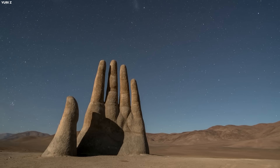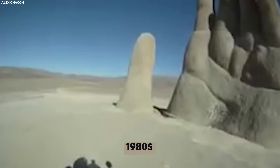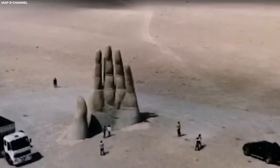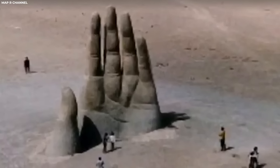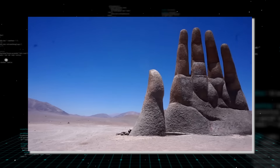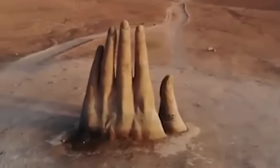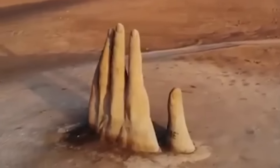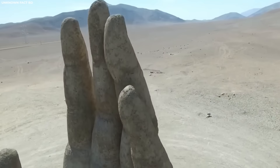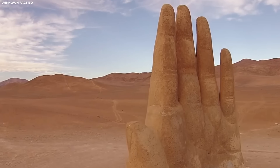Number 14: Hand of the Desert. This monumental sculpture, crafted by Chilean artist Mario Irarrázabal in the early 1980s, reaches a towering 30 feet into the sky, its massive fingers extending as if in a desperate plea to touch the heavens. Situated southeast of Antofagasta, Chile, along the desolate Pan American highway, drone footage of it is absolutely amazing. Funded by Corporacion Pro Antofagasta, Irarrázabal's creation stands as a symbol of artistic expression and the resilience of the human spirit against the backdrop of one of the world's driest and most inhospitable terrains.